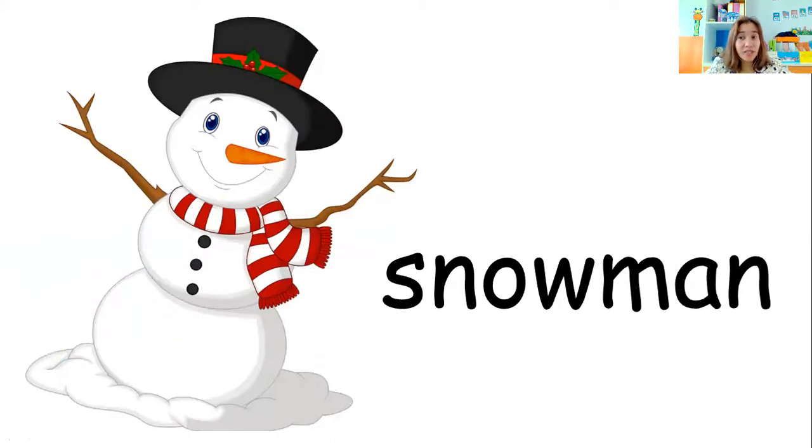Aside from snowball, we can make a snowman. What is this? Snowman. Very good, everyone. Let's spell the word snowman: S-N-O-W-M-A-N. Snowman. I can make a snowman made of snow. One more: I can make a snowman made of snow.